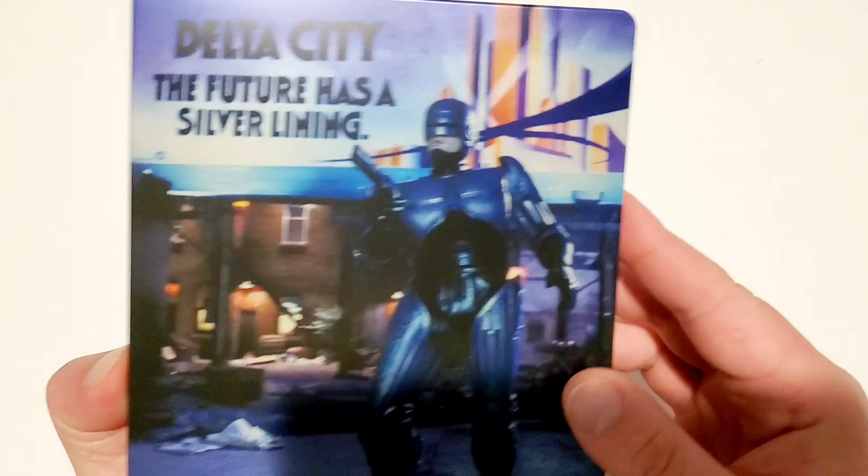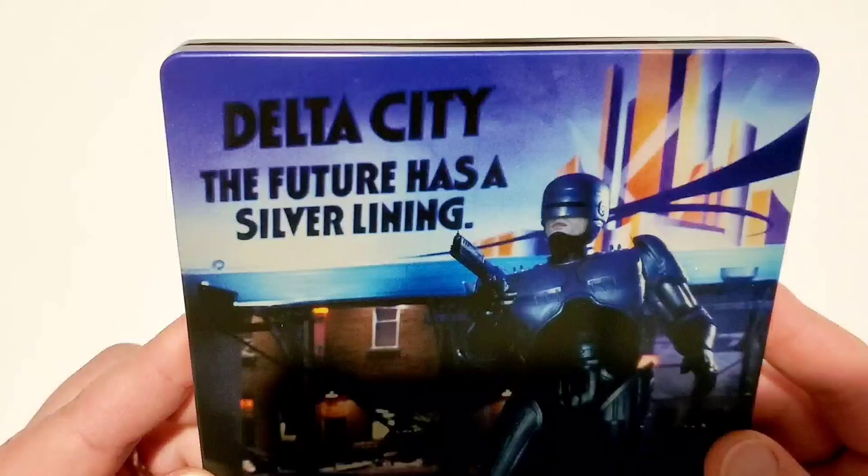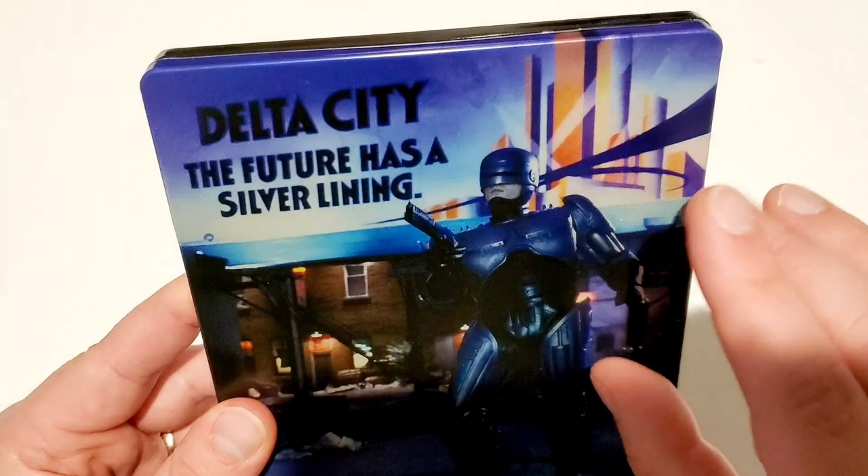I covered all of this in my review of this movie — you can go check that out. Look at the back — oh my goodness, that back is incredible. I love the back. Delta City — 'the future has a silver lining.' That is awesome. I love that it has kind of like the fantasy background for Detroit as well.